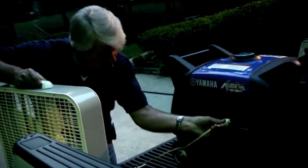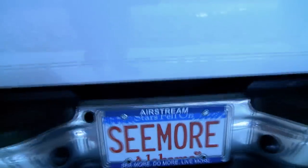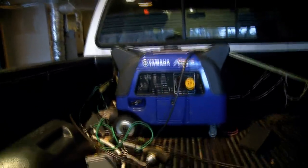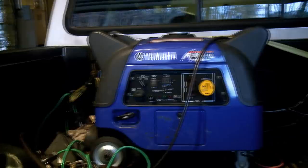Of course you're going to have to ask yourself, where am I going to put this generator? In our case, because our RV is a towable unit and we're using a pickup truck, we've got the bed of our pickup. We pretty much keep our generator in the bed of our pickup truck at all times — locked and chained down, I might add.